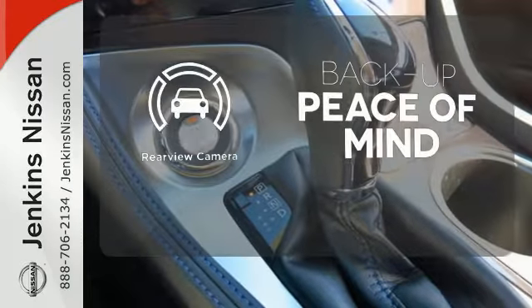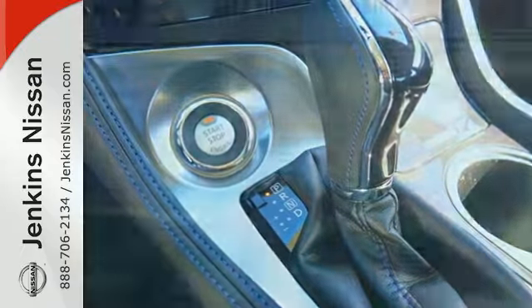Hindsight is 20-20 with the backup camera. This Maxima is a step ahead of the rest. See it for yourself today.